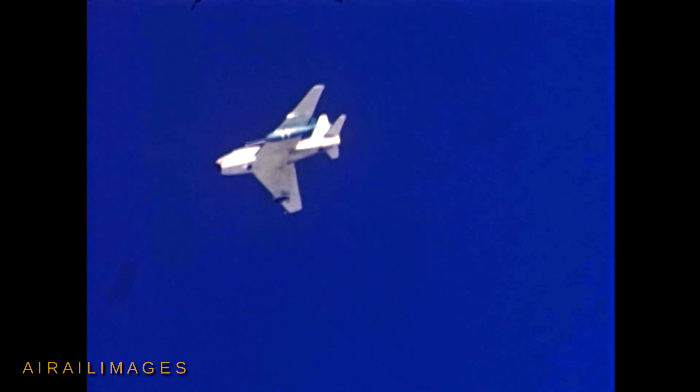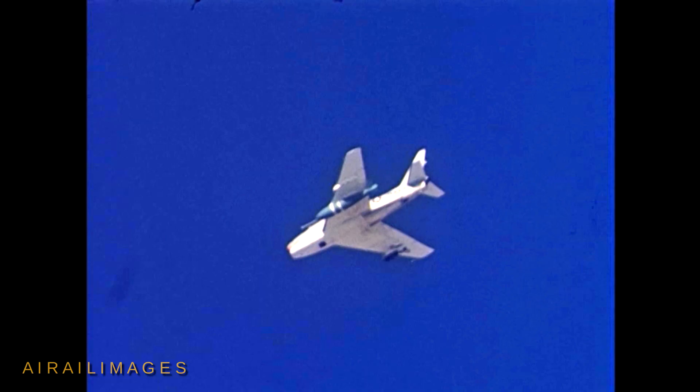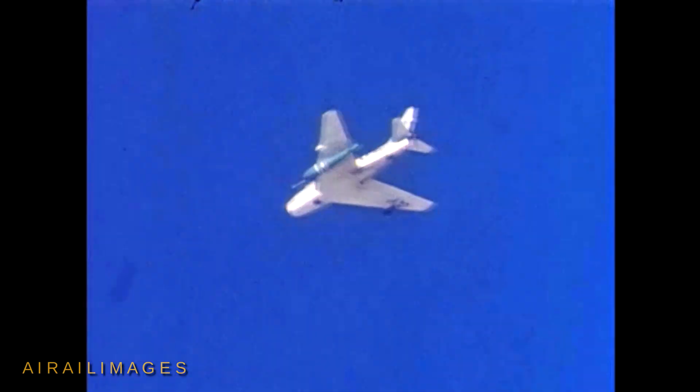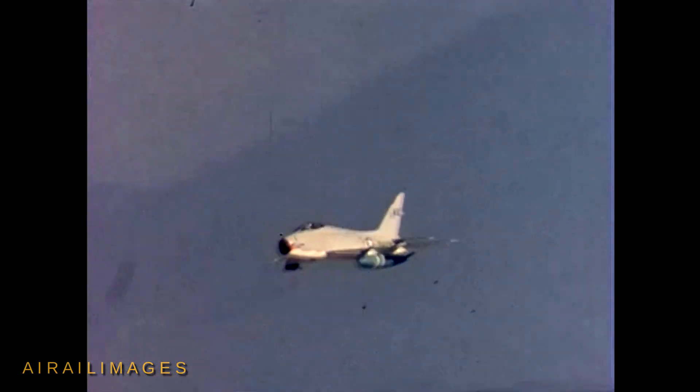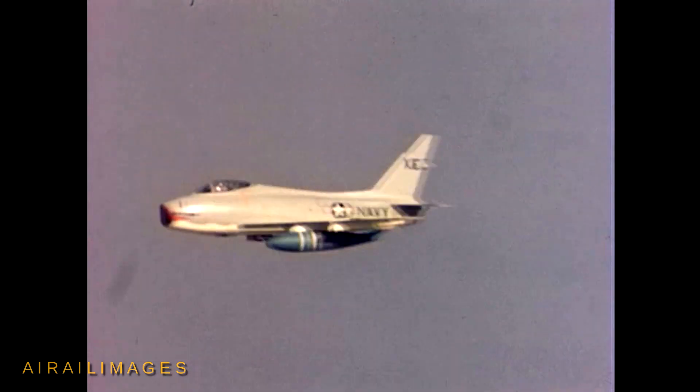The footage does not permit a close examination of the other wing where something smaller is mounted. The filmed passes do not show any weapons separations of the large blue Mark VII's. We're left to wonder if hot runs with Mark VII drops were not publicly released by the Navy.